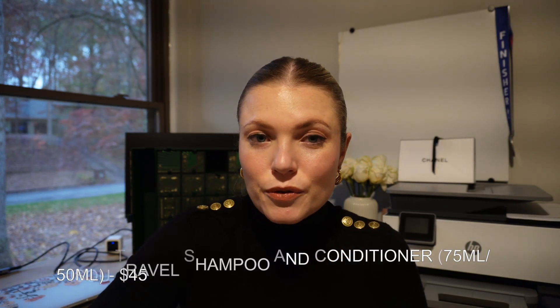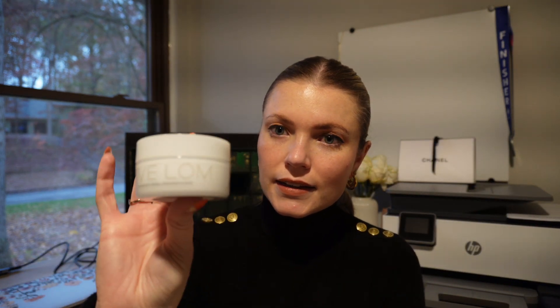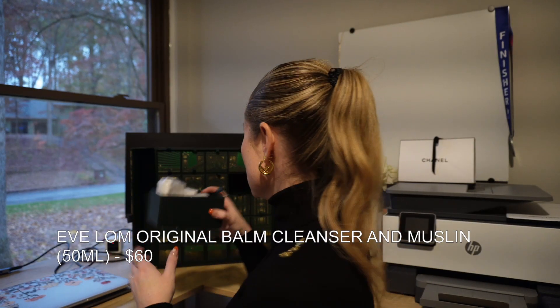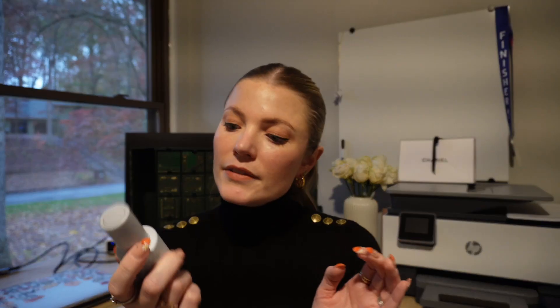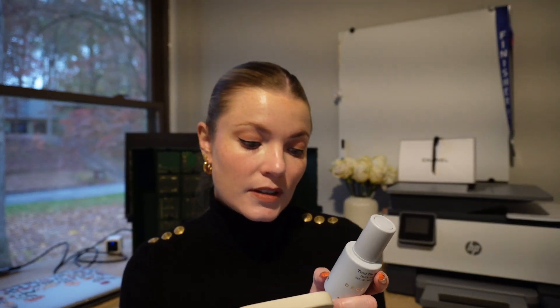Number three I was super surprised at — I've never heard of this brand before. It's Eve Lom. The Eve Lom original balm cleanser comes with a little cloth and is $60. Number four is the Decree treat tincture daily serum, valued at $179 for 30ml (1.01 oz). That's really expensive, but I'm excited to try this.